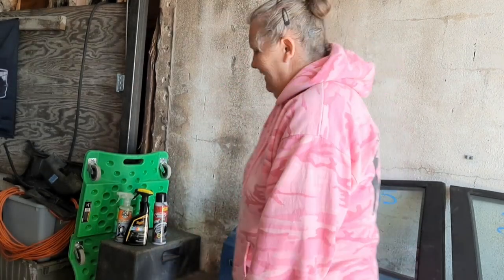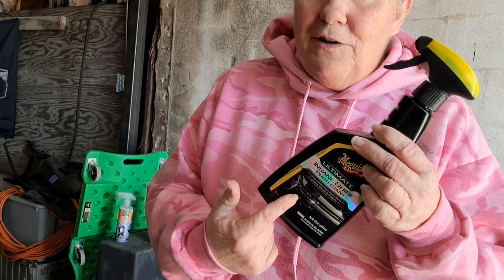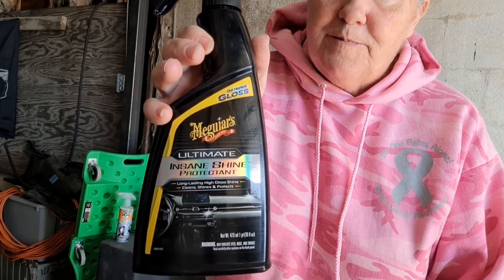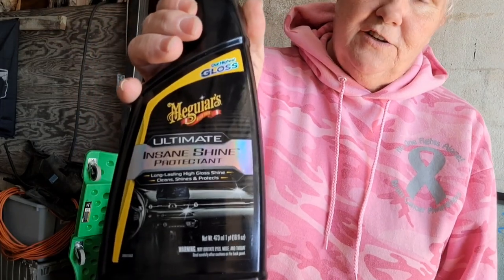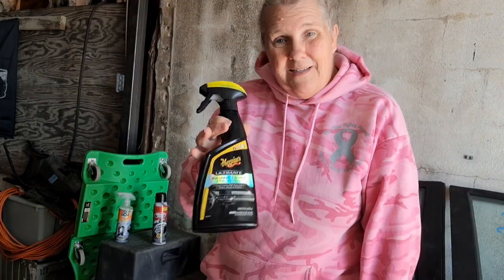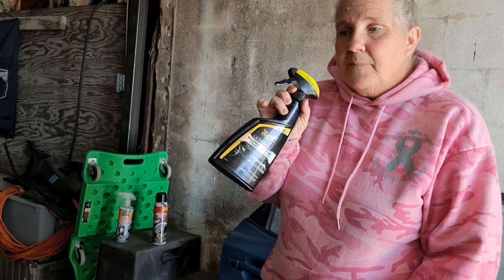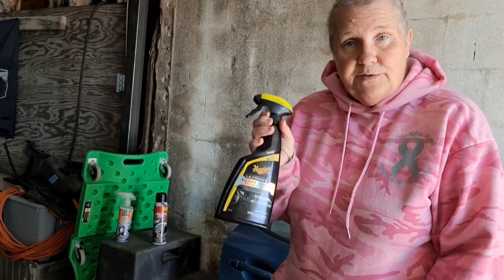The first one I'll talk about is the Meguiar's Ultimate Insane Shine. It's pretty affordable but it is the brand name, so it's not as affordable as it could be. I use this very few times on a car lot vehicle, but I will use it for my outside customers.